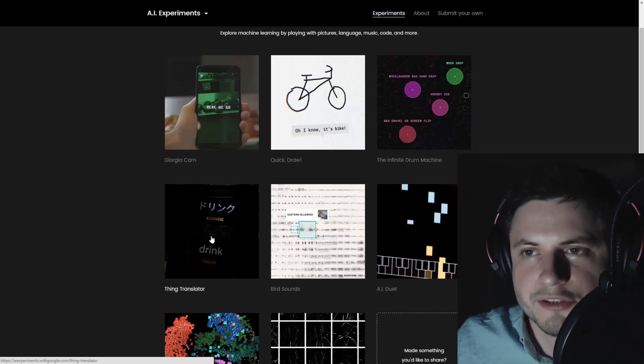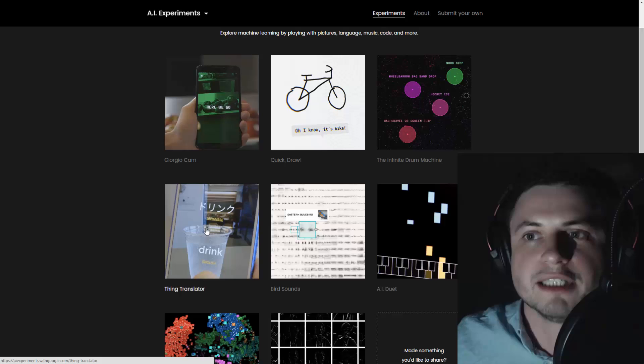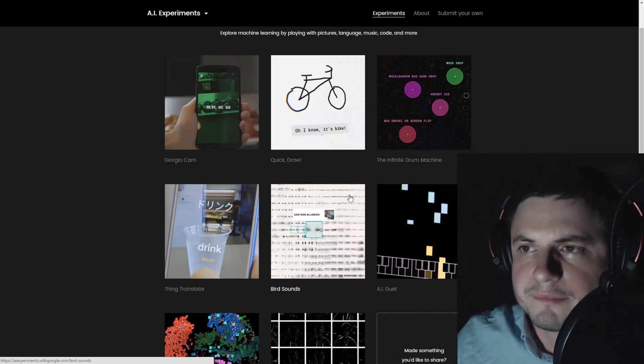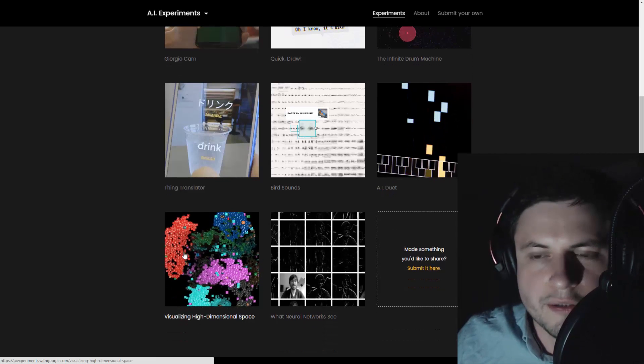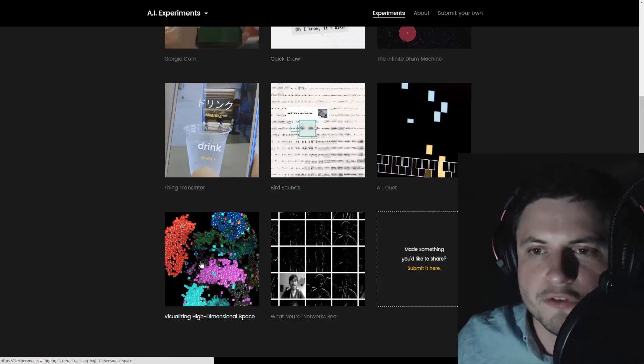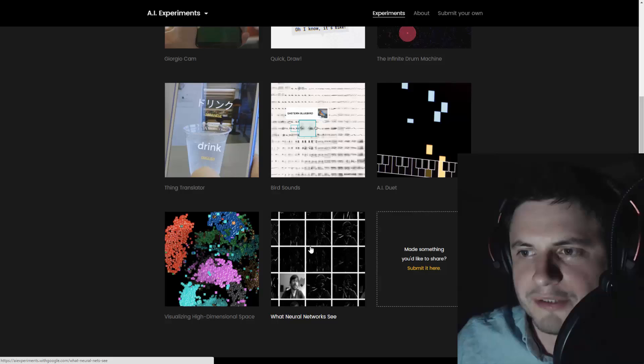This one is called Infinite Drum Machine, which sounds very interesting. This is a think translator - this is actually how Google Translate translates things automatically when you point the camera at it. This one recognizes bird sounds somehow, this is some sort of a music thing, and this one is for visualization of high dimensional space.